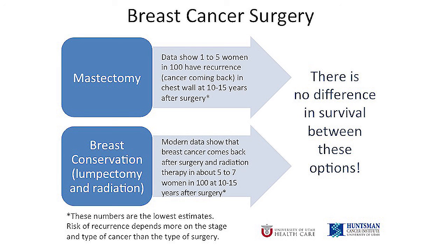The remaining difference between the two is what we call the risk of recurrence, or the chance that the cancer will come back in your breast or chest wall. The exact numbers for this vary by study, but everyone agrees that the chances are low with either option as long as you get all the treatments you need. About one to three percent of women who have a mastectomy will have cancer come back in their chest wall at 10 to 15 years after surgery. With lumpectomy followed by radiation, the chance that the cancer will come back in the breast is about five to seven percent at 10 to 15 years after surgery, which is also low.